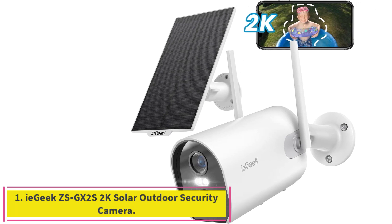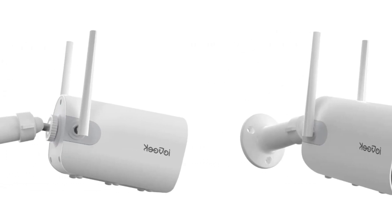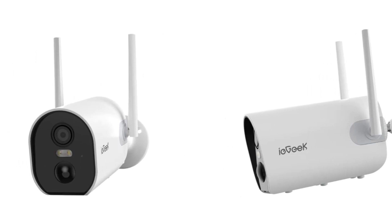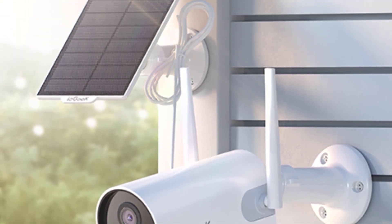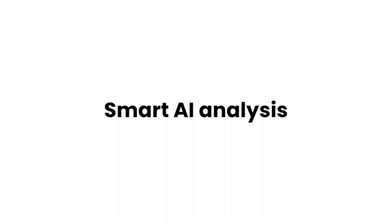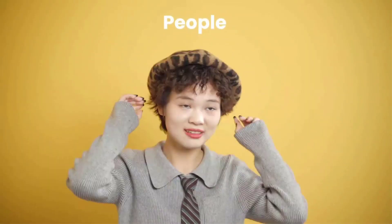Starting at number 1: the IE Geek ZSGX2S2K Solar Outdoor Security Camera. The IE Geek ZSGX2S uses a solar panel to keep its 15-amp-hour battery charged. With a temperature rating of minus 13 to 140 degrees Fahrenheit, it's ready for the hottest days and all but the coldest of nights, and its 36-millimeter lens provides a 130-degree view angle. The third generation features a 1/2.7-inch 2K 2560x1440 3-megapixel color CMOS sensor, which has more outstanding image restoration capabilities and image texture, and can display high-quality images closer to the original painting level.